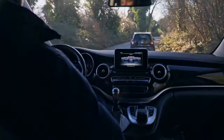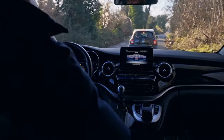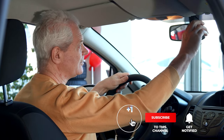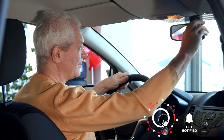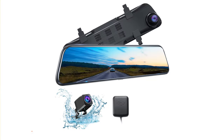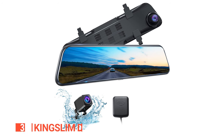Still haven't found a rearview mirror camera that meets your needs? Keep watching because we have more lined up for you. If this is your first time visiting our channel, be sure to subscribe and hit the bell icon to receive notifications of our next videos.